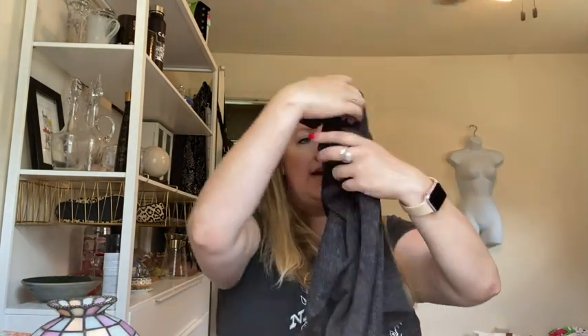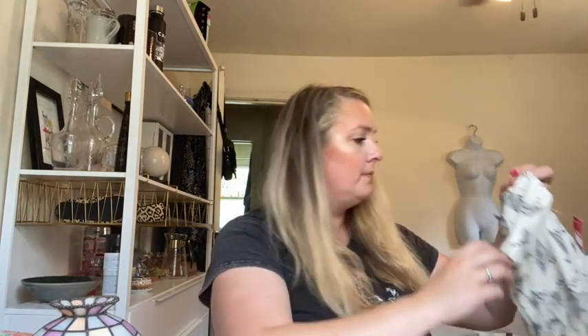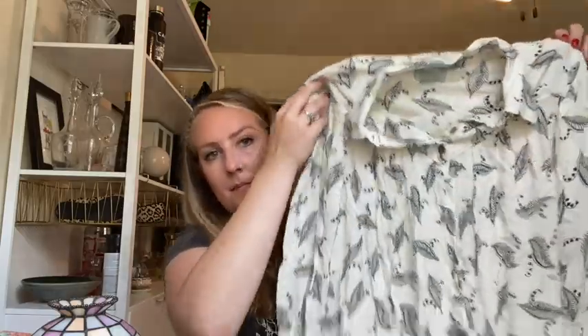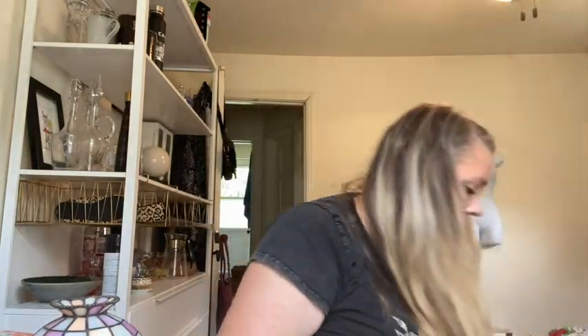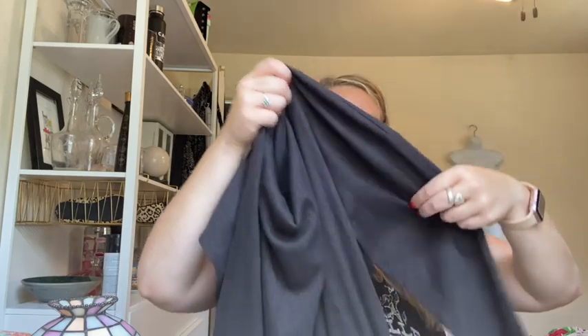This is a Torrid size 2 sweater dress — it's got a high-low bottom, perfect for fall. This is an Anthropologie Maeve size 4 blouse. This is Vanessa Virginia from Anthropologie — sweater dress, long sleeve, glitter black with kind of a turtleneck.